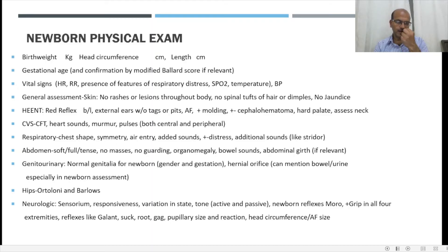The ophthalmoscope light is quite useful for examining the hard palate. You may need to feel it with a gloved finger or use a tongue depressor with a good light. Assess the neck for any concerns. Examination of the cardiovascular system includes capillary filling time, heart sounds, presence of murmur, and presence of pulses both central and peripheral. Remember that the presence of femoral pulse in the first day doesn't rule out coarctation. Saturation screening is important before discharge. For the respiratory system, evaluate chest shape, symmetry, air entry, presence of added sounds, and any distress features, including stridor.